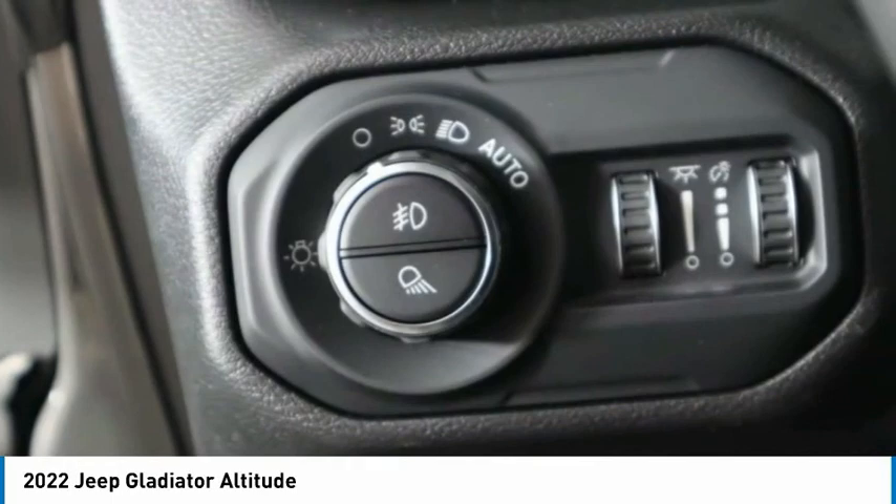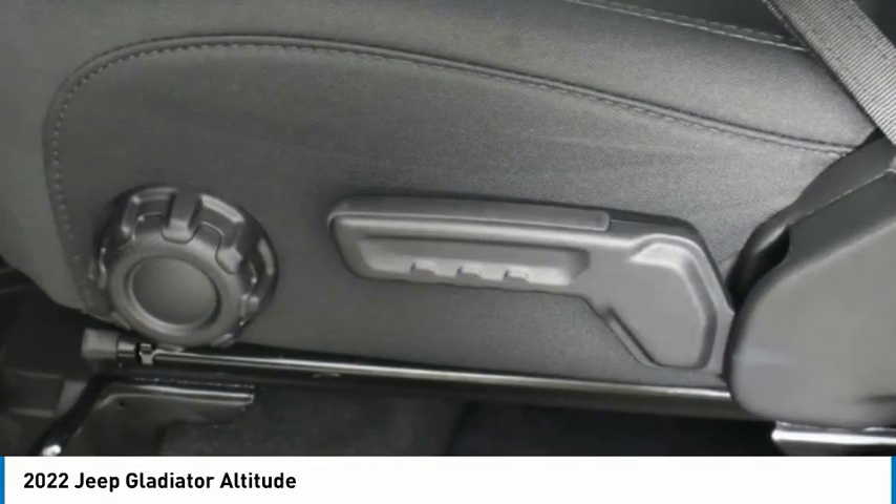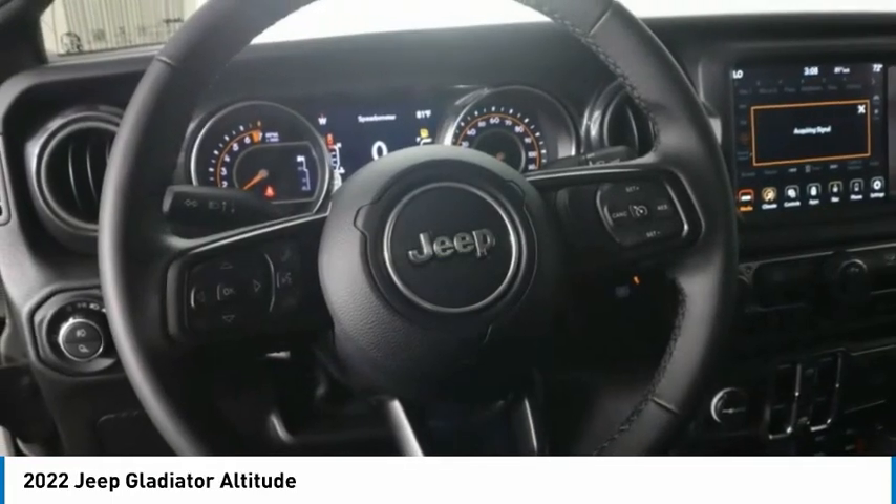Fog lamps, four-wheel disc brakes, variable speed intermittent wipers. Your new ride is just a phone call away.